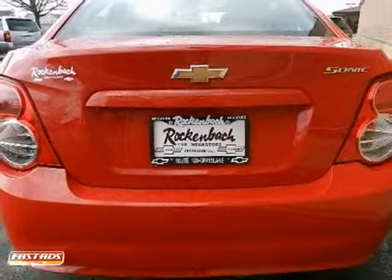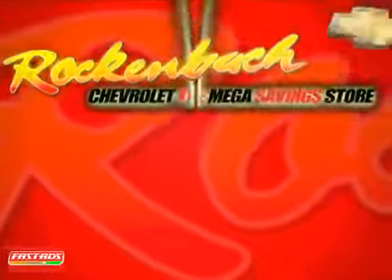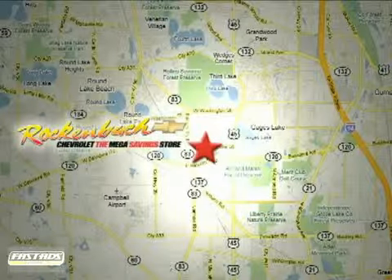Come take a look for yourself today. That's Rock & Box Chevrolet. We're conveniently located at 1000 East Belvedere Road in Grayslake, Illinois, between routes 83 and 45.